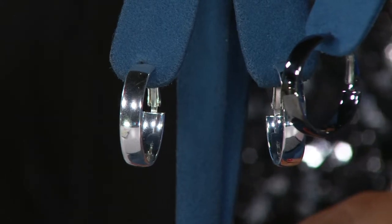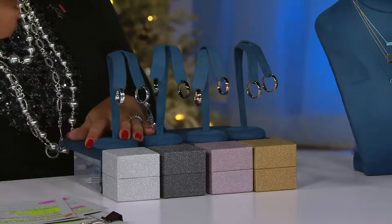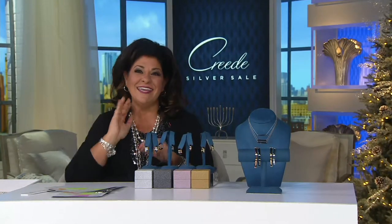Brand new today - bold, classic. We're calling it our holiday hoop because whether it's for you to wear at every single event coming up, you just feel great and shiny. This time of year when we're doing all the cooking, the cleaning, the baking, the decorating, the wrapping, it's nice to put on those earrings and say that's just for me.